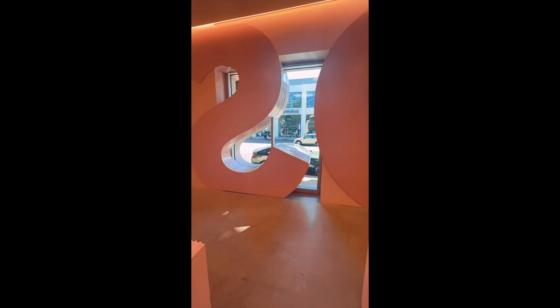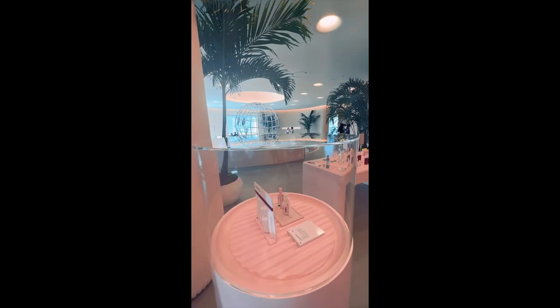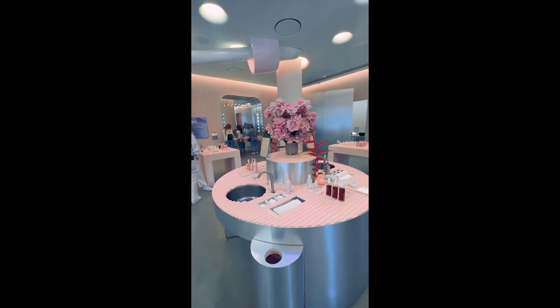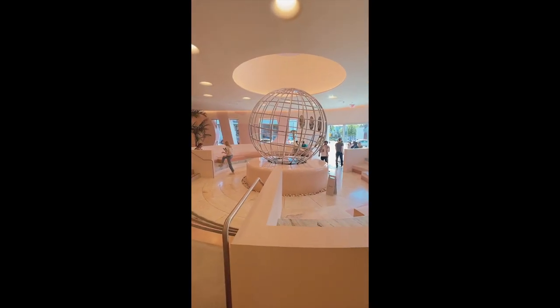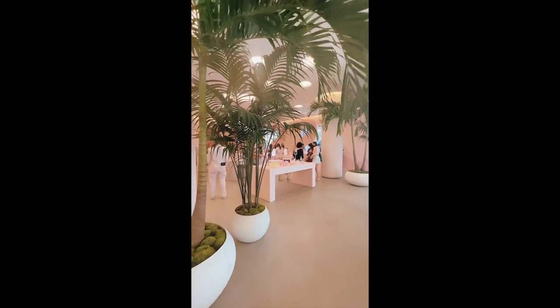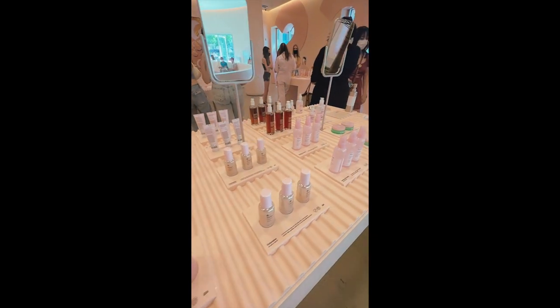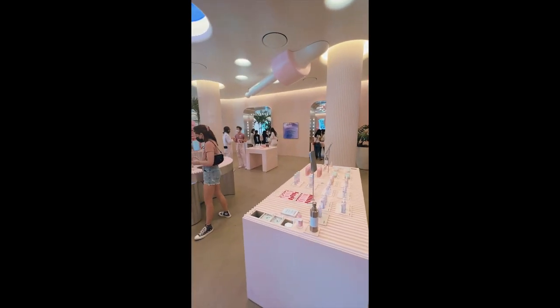I went to the new Glossier — well, new-ish — store in LA on Melrose. It used to be this really small store on Melrose; it was always packed in there. And then they closed down and opened up a huge store that literally looks like the Apple Store of makeup and skincare.